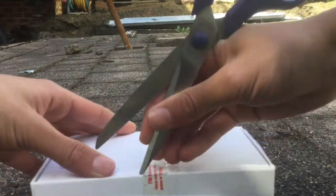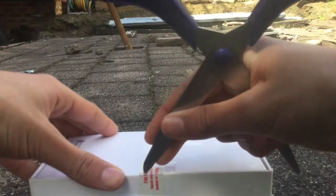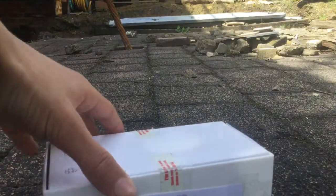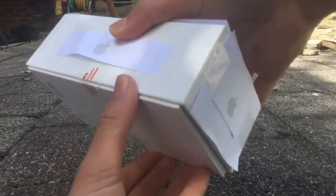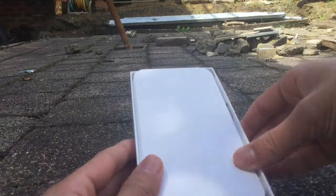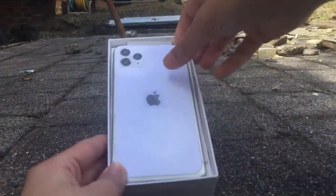This is so exciting. My dream phone — I wanted it ever since I saw it. There we go. Oh my god. Did I not fully do it? Oh, there it is. That's not my phone. There it is — the iPhone 11 Pro.